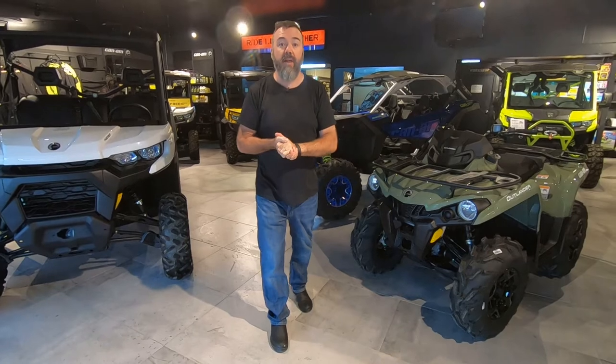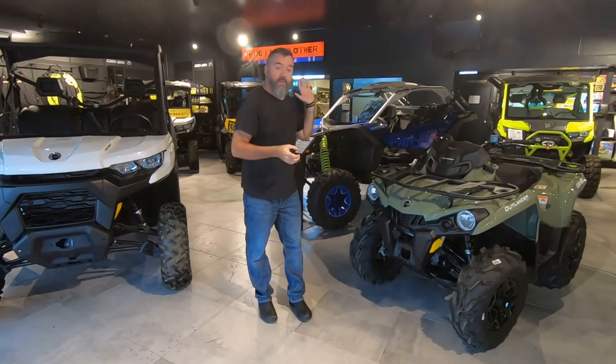G'day. I want to give you a very brief overview of the range of Can-Am off-road products that are available for 2020. Initially we're going to start with ATVs.